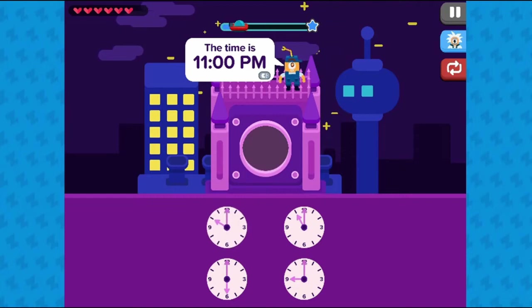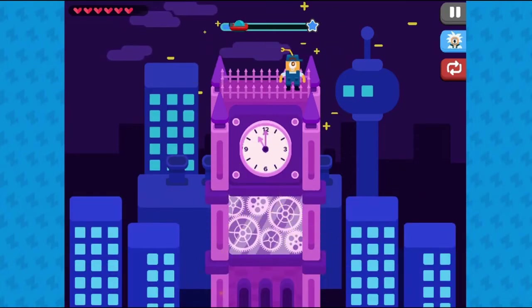In this game by Zap Zap Math, students will learn how to tell time on an analog clock up to half an hour.